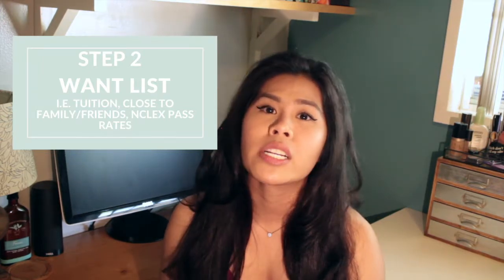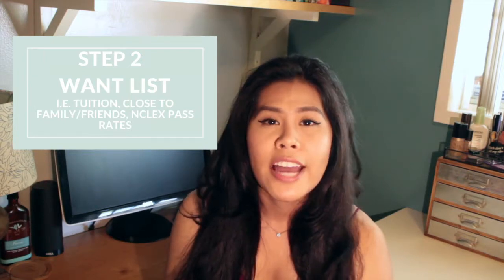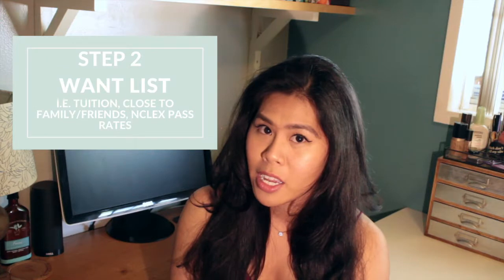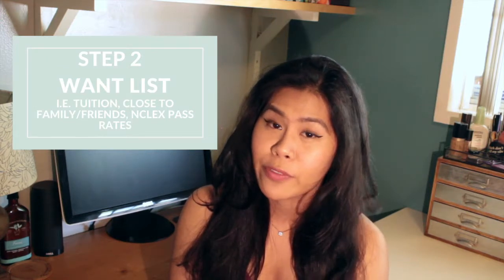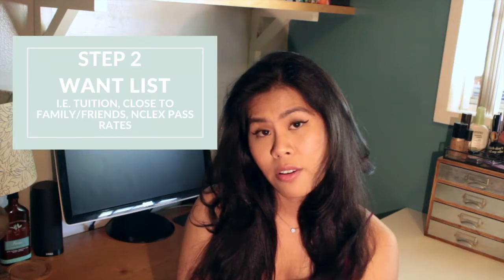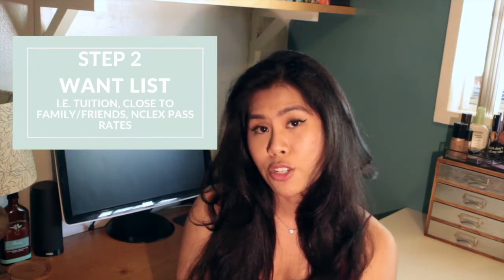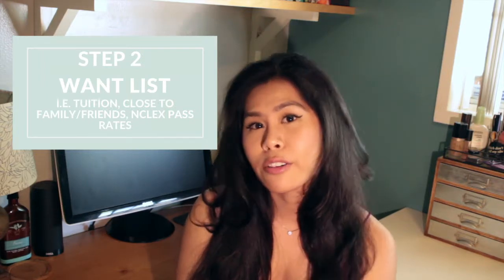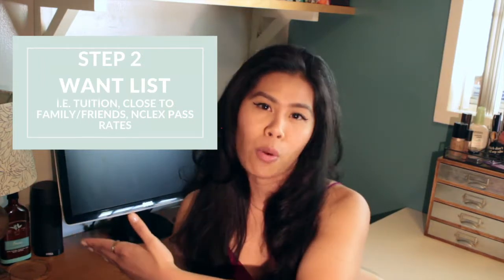Your main goal is to become a nurse, and in order to do that, you have to do well on your board exam. That's why the first step was to look at the NCLEX pass rate for your school. You don't want to end up going to a school that has a low NCLEX pass rate, because it makes it harder for you to reach your end goal.